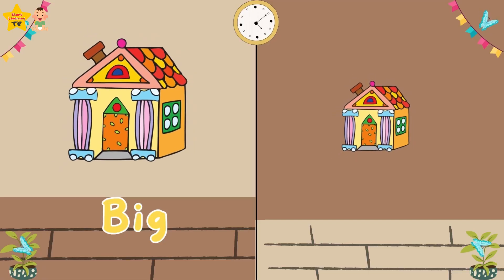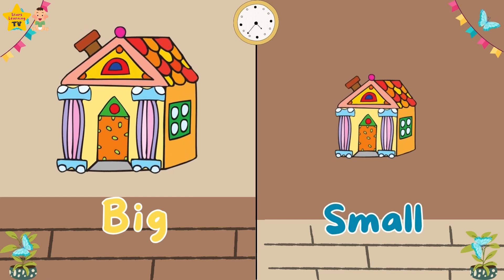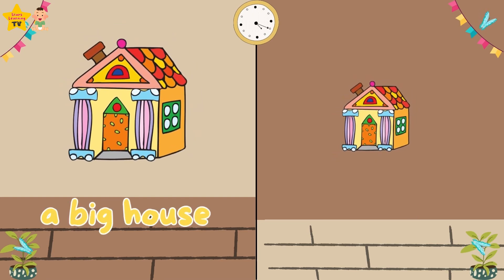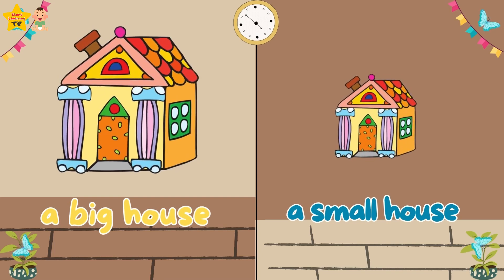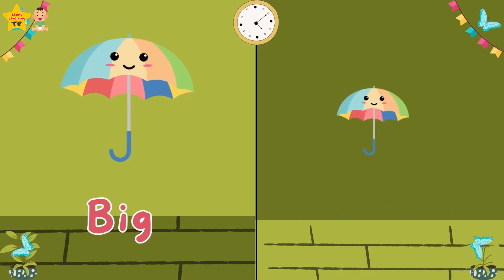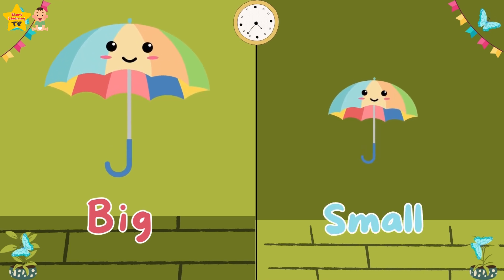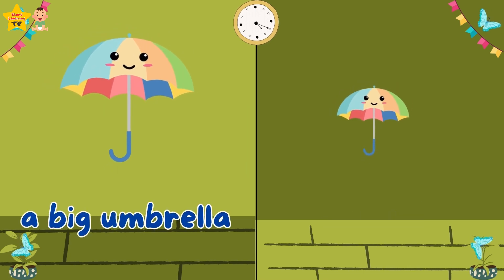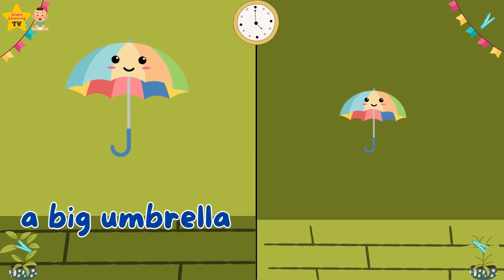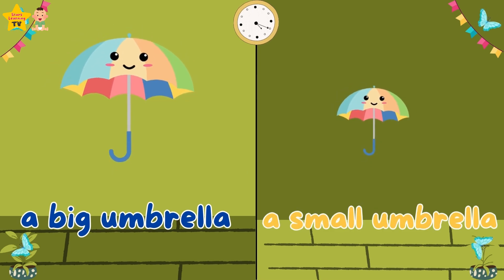A small flower. Big. Small. A big house. A small house. Big. Small. A big umbrella. A small umbrella.